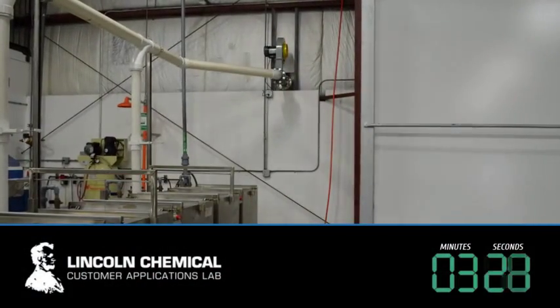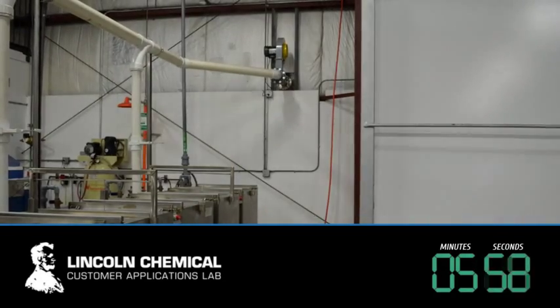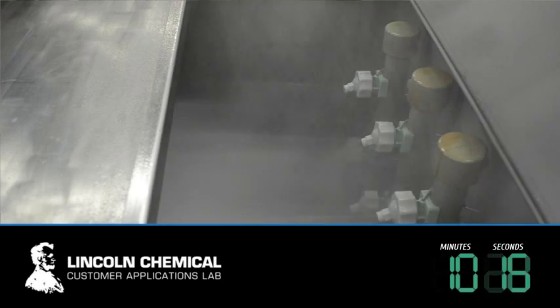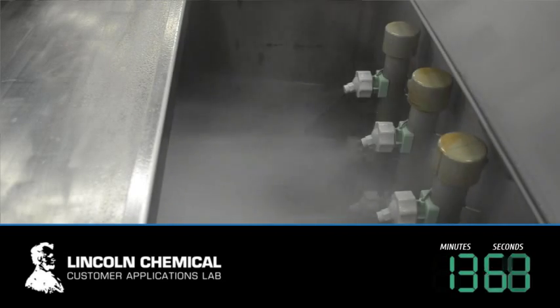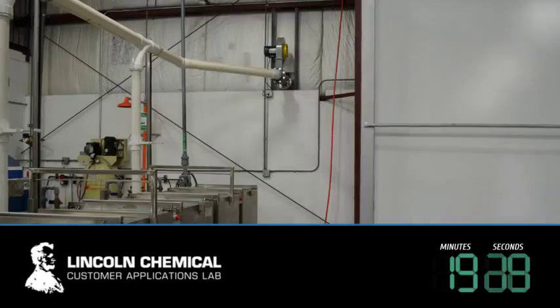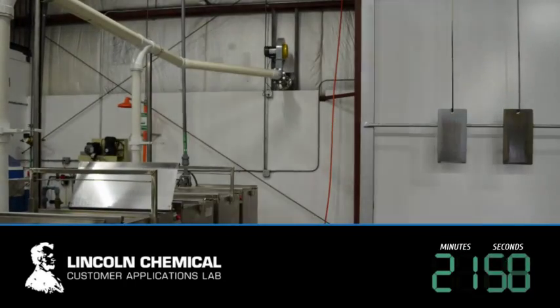LinkBond is exceptionally forgiving compared to competitive products. This test demonstrates 20 minutes of continuous exposure in a spray washer, simulating a potential line stoppage. The left panel is coated with LinkBond 5585, while the right panel is coated with a competitive chemistry. To increase corrosion potential, the panels were not rinsed.